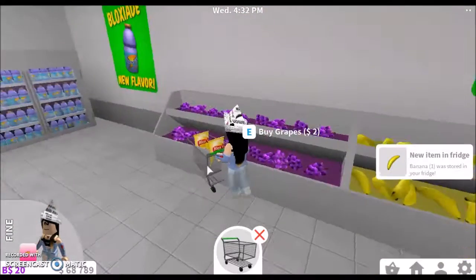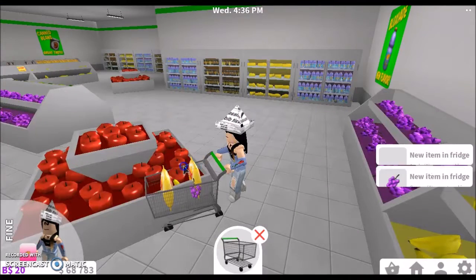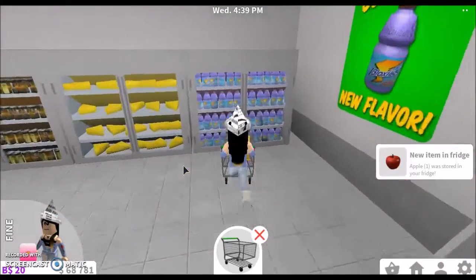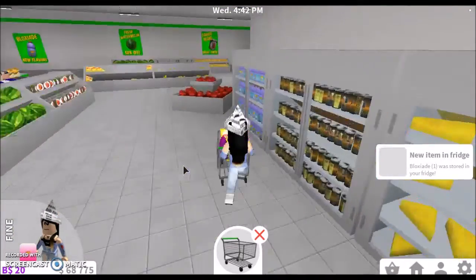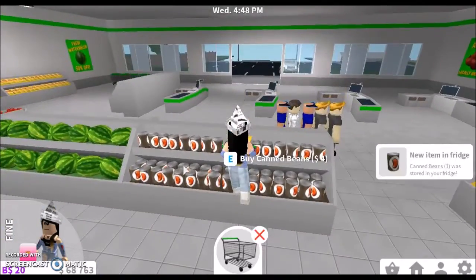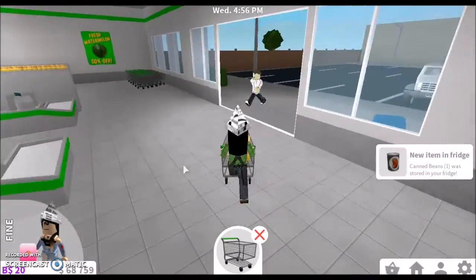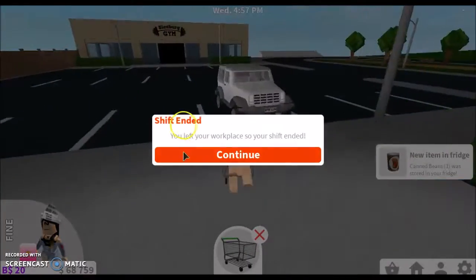Let's get some fruit. And we can get some cola as well. These are the tacos tonight. Let's do some checkout. Alright, let's go.